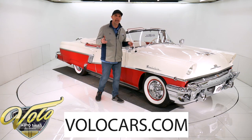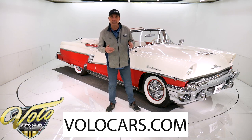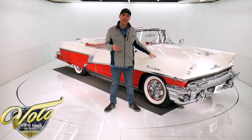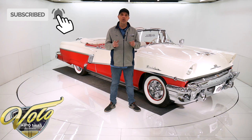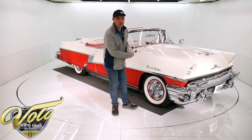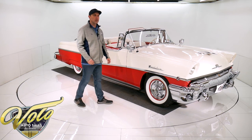If you go to volocars.com, that's where you can read all the specs on this car, photos top to bottom, and pricing on not only this car but on a few hundred other collector cars we have, and they are all for sale. So visit volocars.com. But right now, tops down — why don't you join me? We'll go for a spin in a '56 Mercury Montclair.